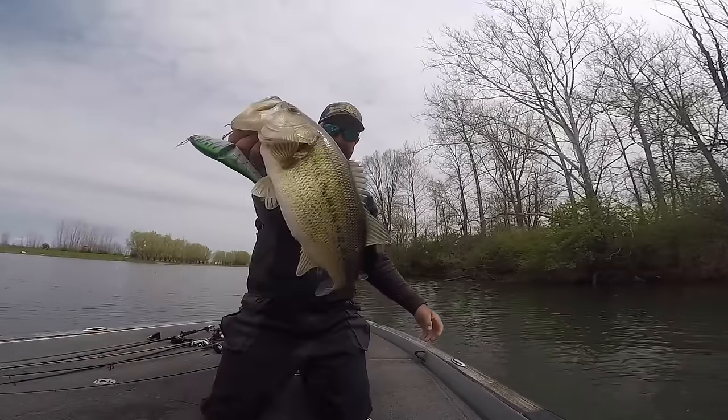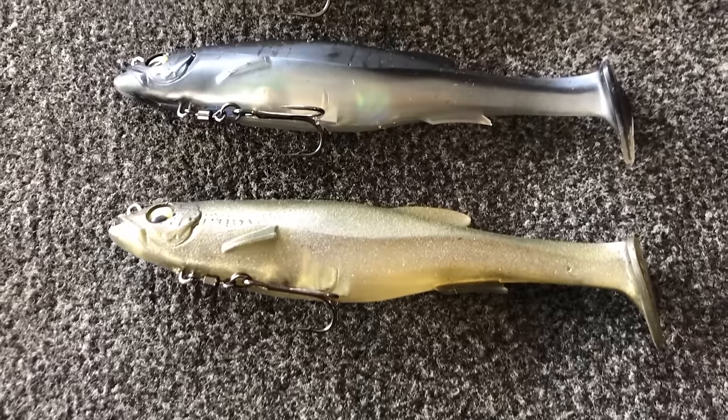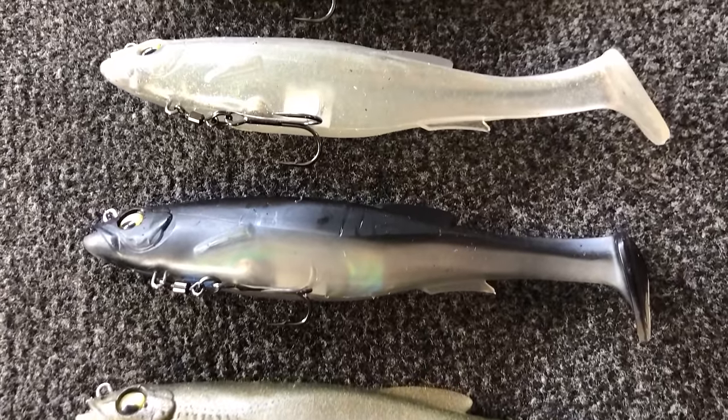Another corresponding bait to the big swimbait is a chatterbait. There are situations where a chatterbait is more efficient, but anytime I'm throwing a chatterbait I can almost guarantee that the swimbait will work in a lot of those same situations. There's a lake near me where everybody throws chatterbaits. I fished a tournament there and picked up a six-inch Megabass Mag Draft instead, throwing it behind guys fishing a chatterbait, and I caught a lot of fish that day. It's a corresponding technique.